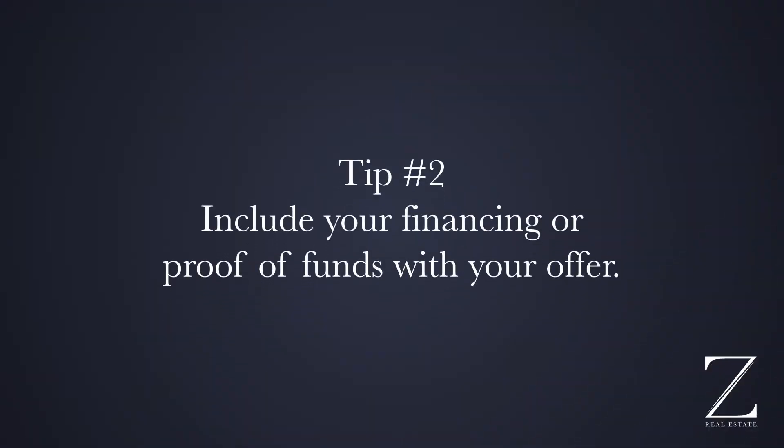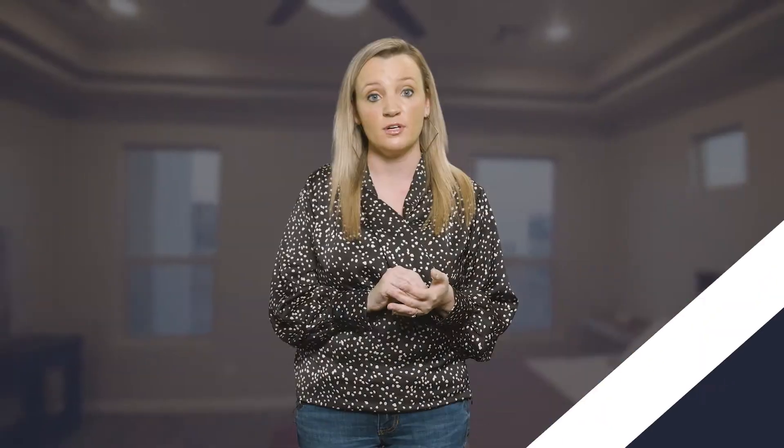Number two, you want to make sure that your financing or your proof of funds is attached with your offer. That means already being pre-qualified with a loan commitment. Loan commitments are our favorite. You can also do a pre-qualification letter, but the loan commitment means the lender is committed to giving you the loan, so it's a little bit stronger. You definitely want to have that lined up before you even get in the car and go look at homes.